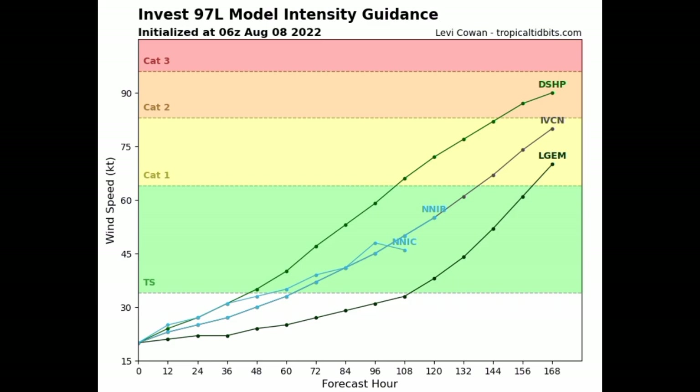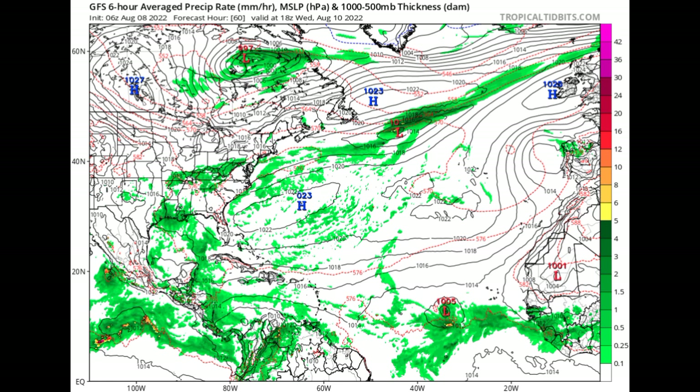Looking at the GFS model run, this map shows moisture and isobars — lines of equal pressure. Once you see isobars in a circular manner with pressure below 1013 millibars and they're very close together, that can indicate a tropical cyclone. By Wednesday, August 10th, GFS is expecting development of 97L, showing a pressure of 1005 millibars. By that time, GFS expects this will more than likely become a named storm — and if it does, it will acquire the name Danielle.